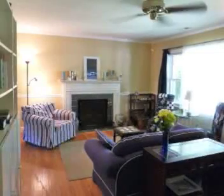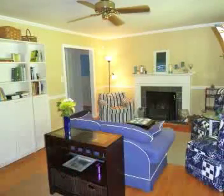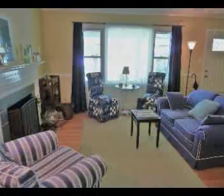The first room you enter is a comfortable living room featuring a fireplace, energy-efficient vinyl windows throughout the house, hardwood floors, and a cedar closet for your coats.